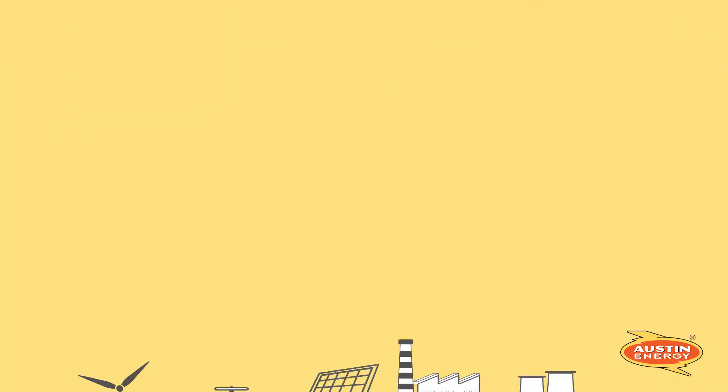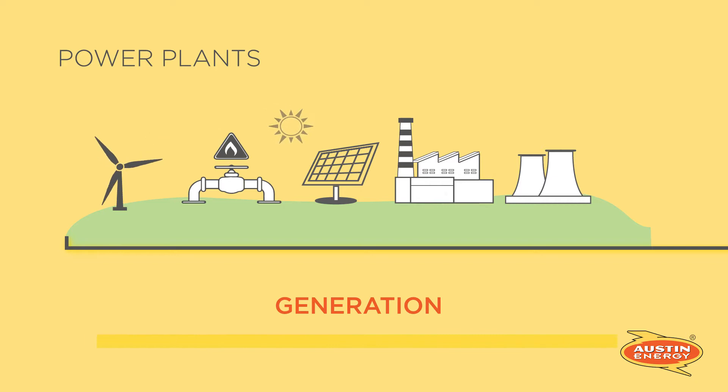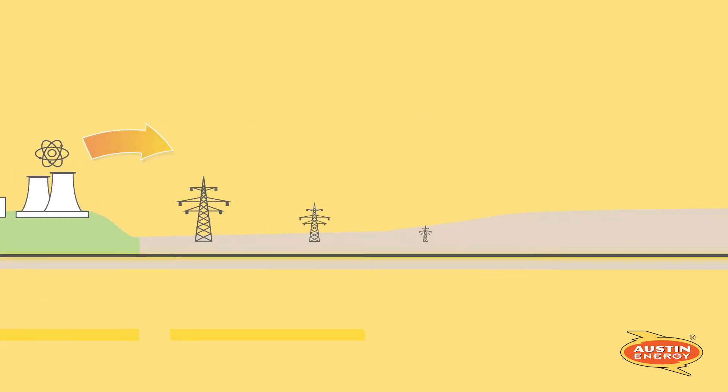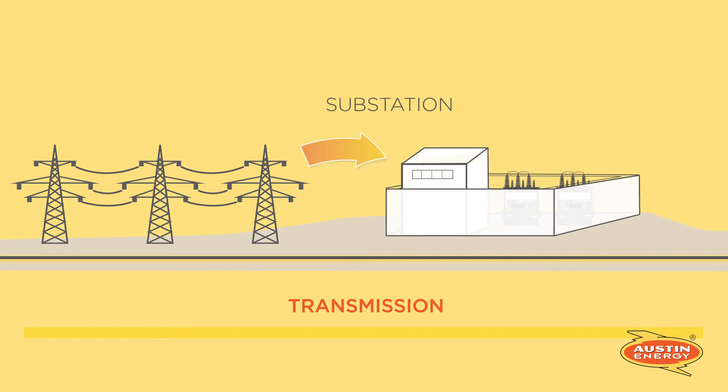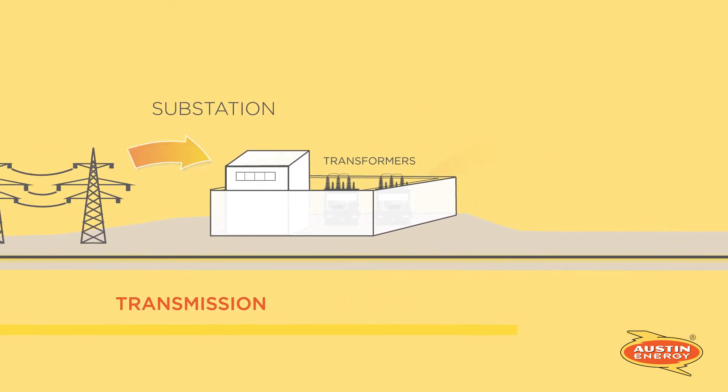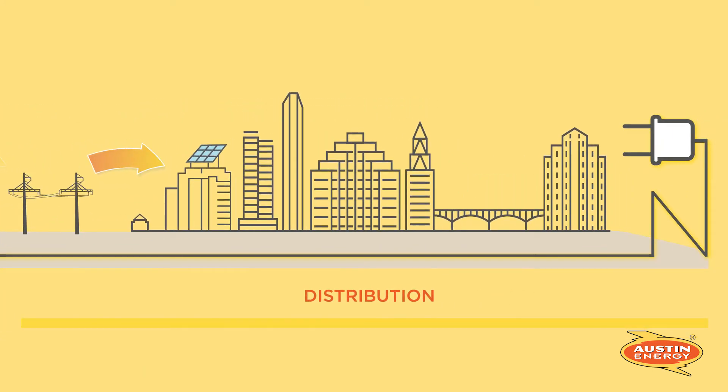Electricity is generated from power generation plants and renewable energy such as wind and solar. It is then transmitted at high voltages across transmission lines. Substations receive the high voltage energy and transformers reduce the energy down to a voltage level that can be safely delivered to customers. Energy is delivered to homes and businesses through a network of above ground and underground distribution circuits.